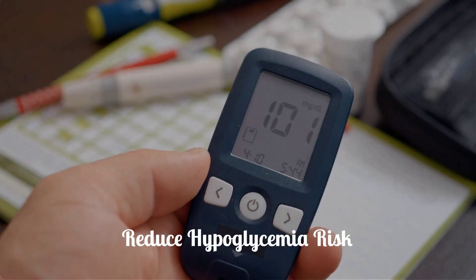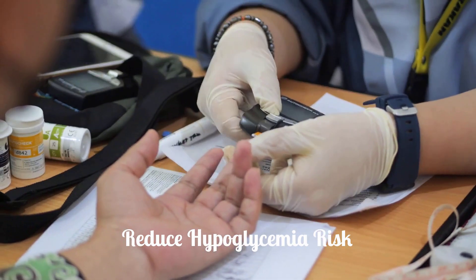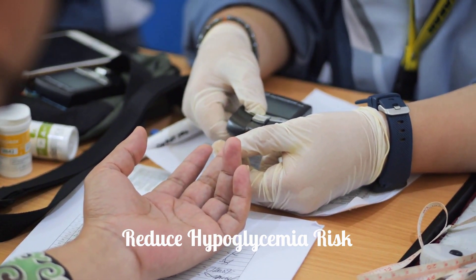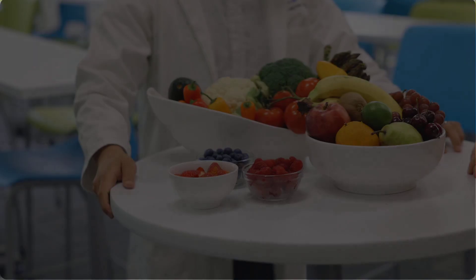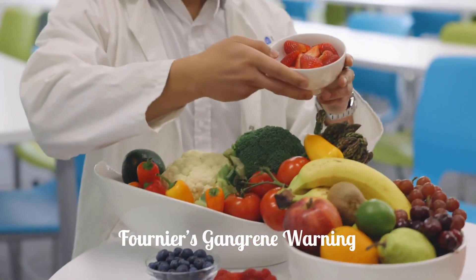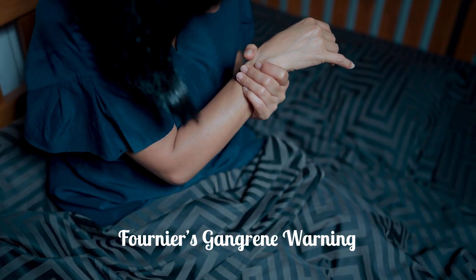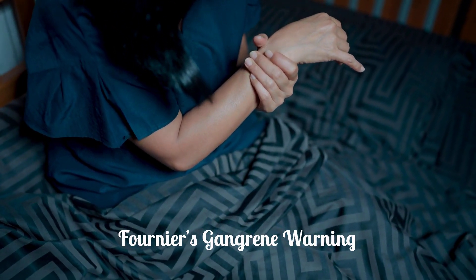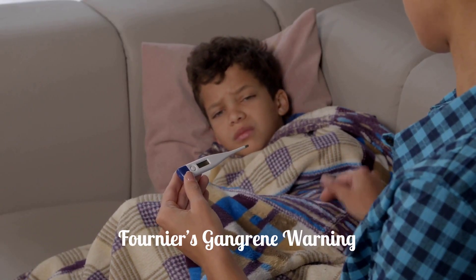It's also not recommended for improving blood sugar control in people with type 2 diabetes with moderate to severe kidney disease. Dosages of insulin or other medications that increase insulin release may need reducing to avoid hypoglycemia. Serious, life-threatening cases of necrotizing fasciitis of the perineum (Fournier's gangrene) have been reported. If you develop pain, tenderness, redness, or swelling in your genital or perineal area, along with fever or malaise, seek immediate medical attention.